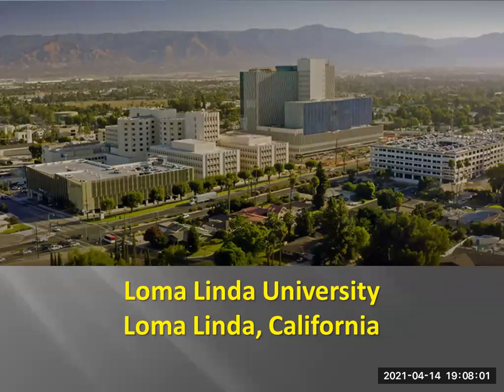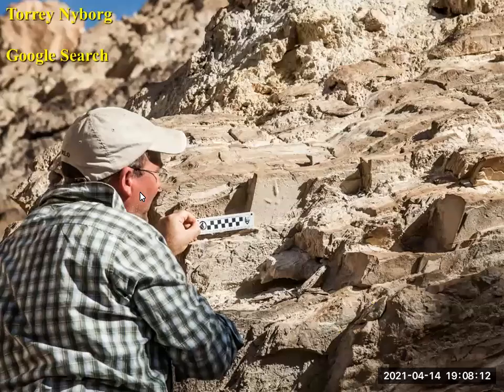I'm a research associate and adjunct professor there. This isn't a fossil crab — this is a track. This is a bird track here in Death Valley National Park, where I did my PhD work.